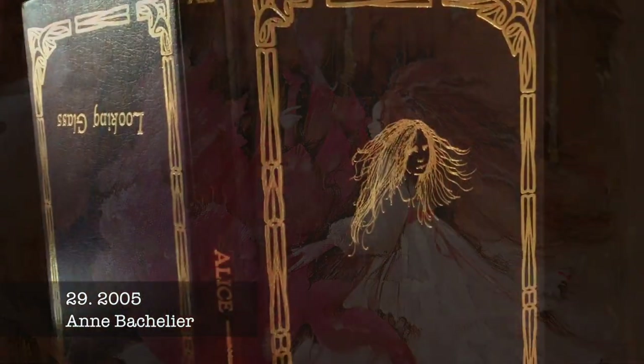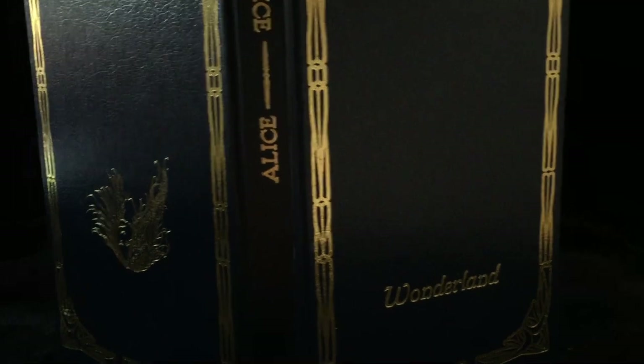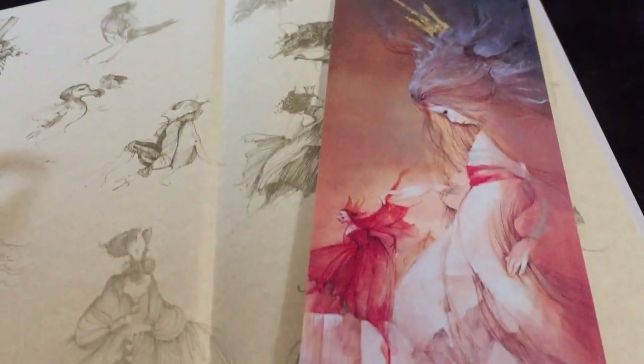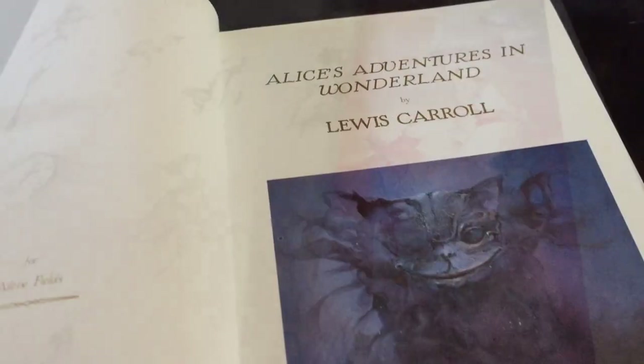Anne Bachelier's Alice was published in a limited edition of 600 by the CFM Gallery in 2005. It has over 100 gorgeous mystical illustrations, including giant foldouts.